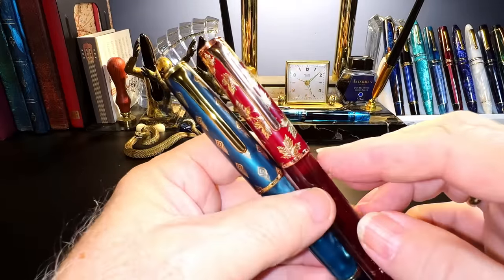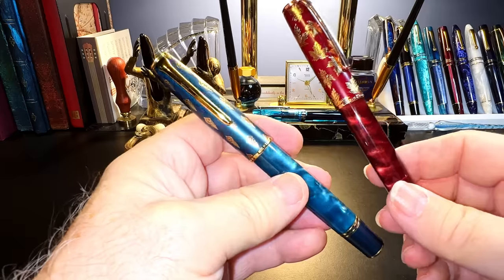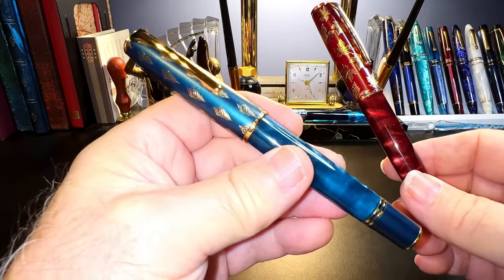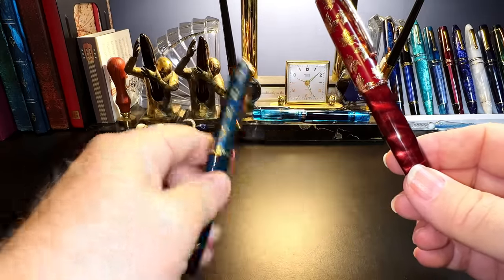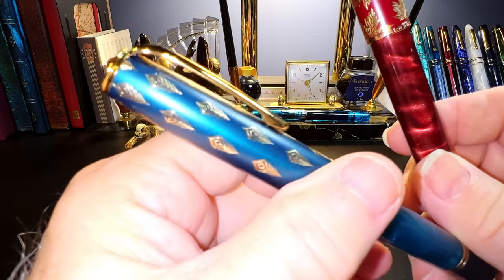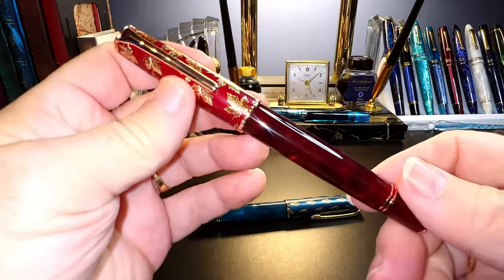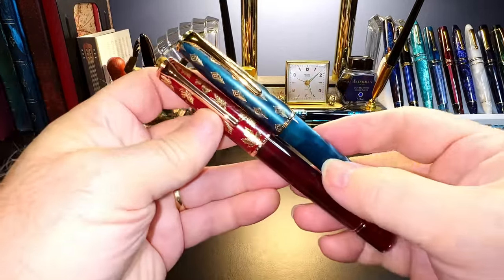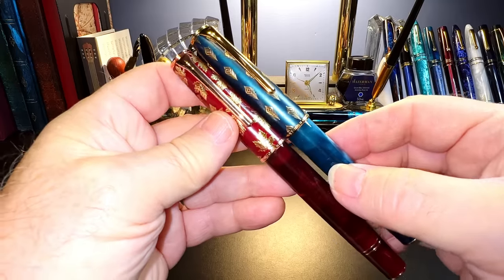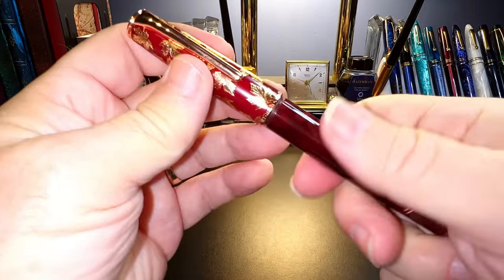...and I like the N7 so much — the N7 of course is a piston filler in that peacock blue with the peacock feathers — and this is a cartridge converter, so it's considerably lighter than the N7, which may be of some interest to people. So I thought, well, I might as well get one and see what the other differences might be.